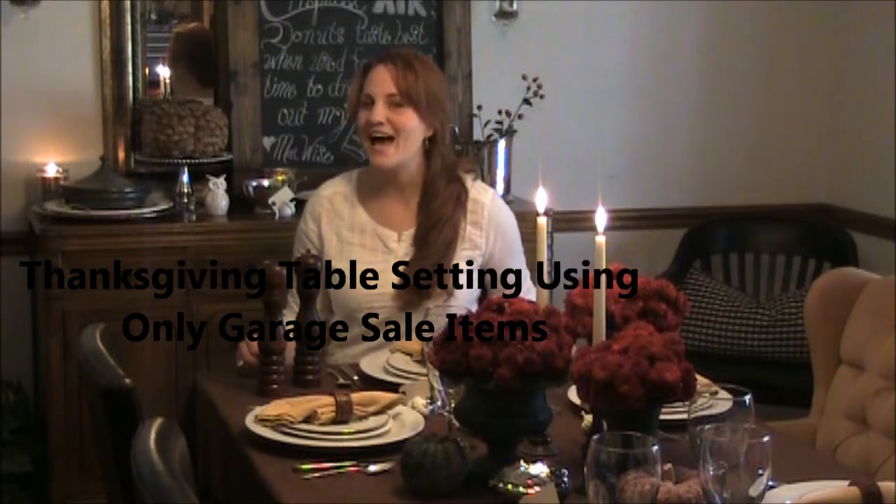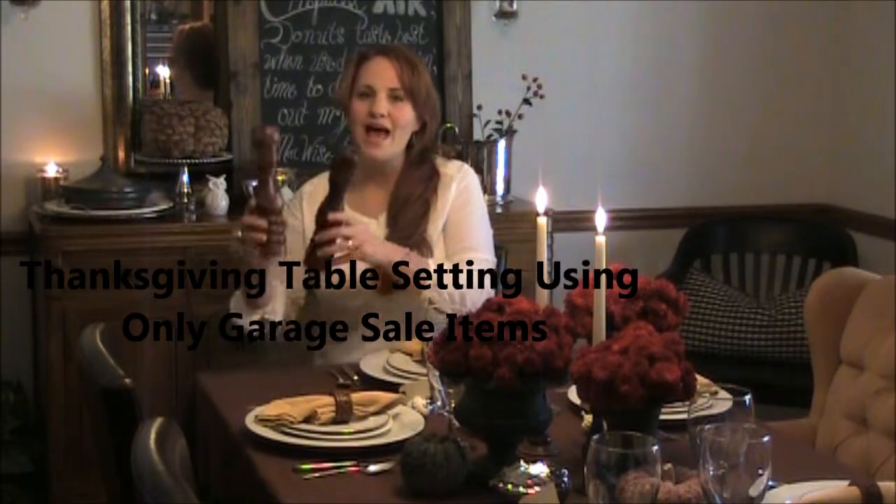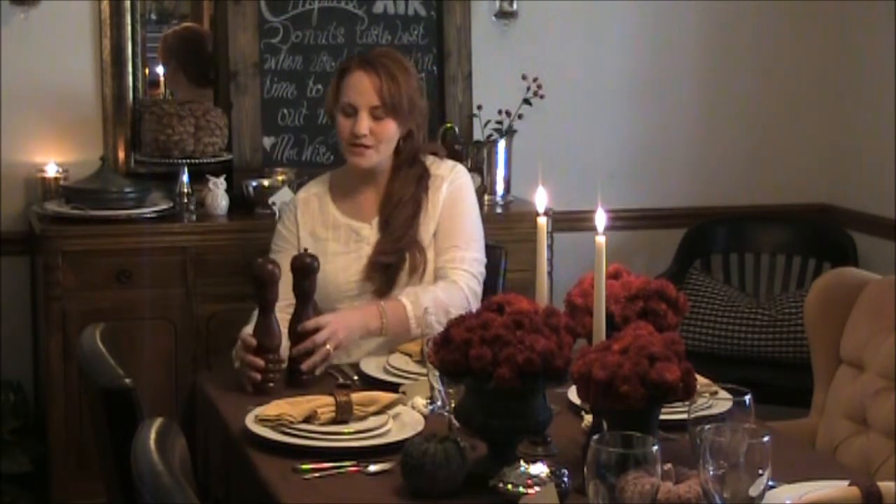This weekend I went to an estate sale and while I was there I managed to find a great salt and pepper mill set for only a dollar. So I started thinking, have I collected enough items over the years from garage sales and estate sales that I could actually set an entire Thanksgiving Day table using only those items?